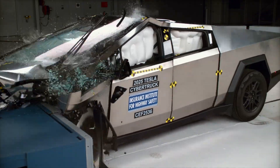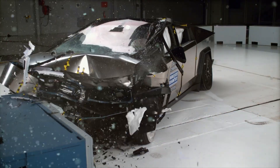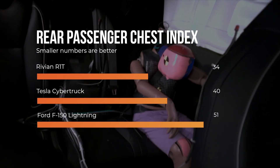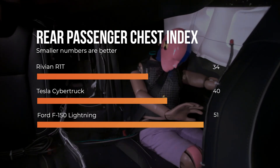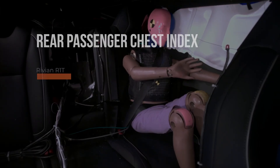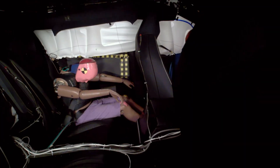The only issue the Cybertruck experienced was that the dummy recorded a moderate risk of chest injuries, with a chest index of 40. We can see how this metric stacks up against the competition — the Rivian and Cybertruck are notably better than the Lightning. All of the Cybertruck's other injury risks are low.